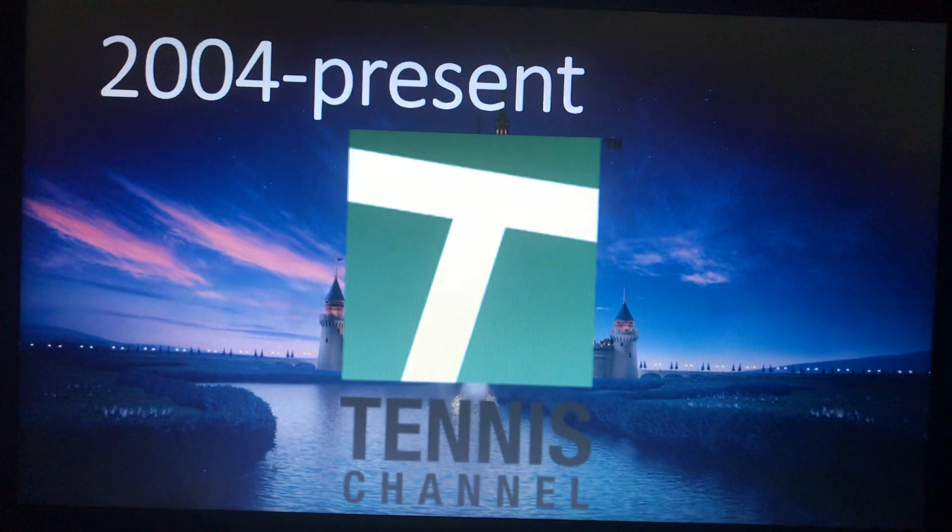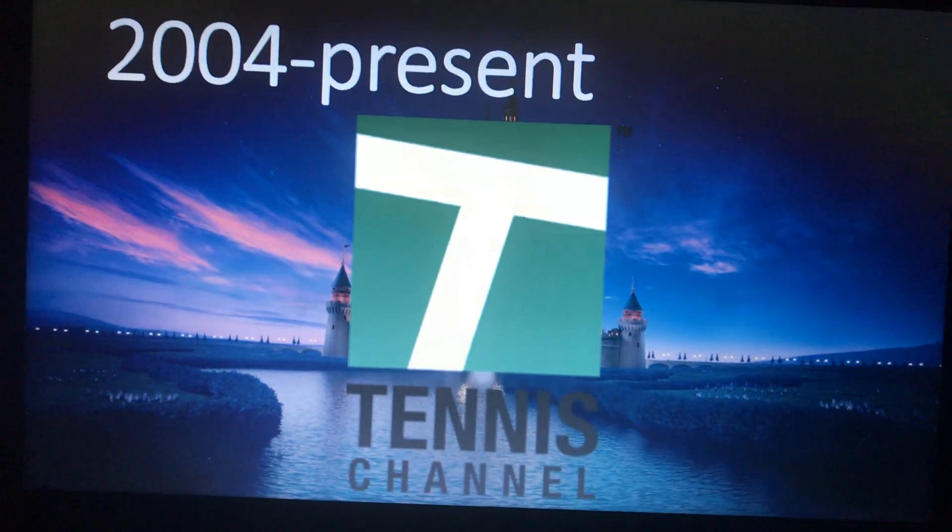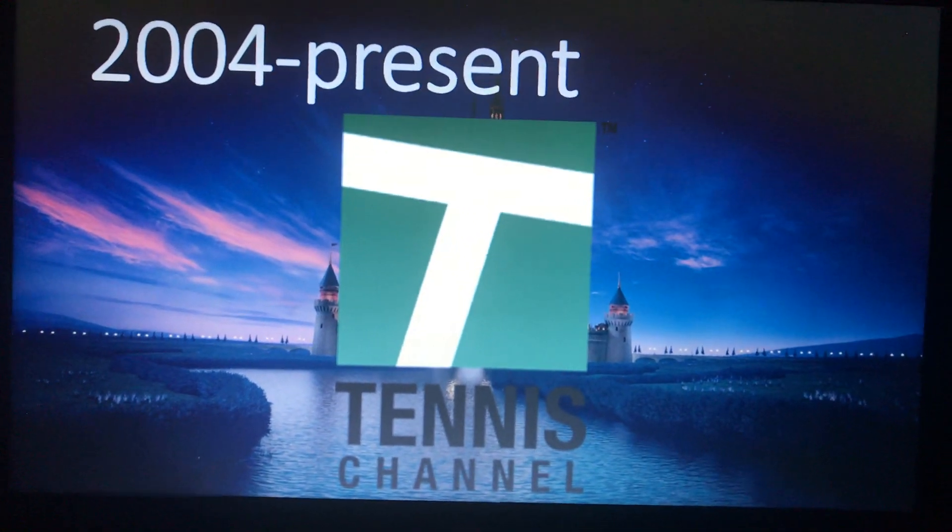And finally, for the Tennis Channel logo, we just have a green square with the letter T inside, white text underneath it with the word 'Tennis,' and 'Channel' in black text. And that's it. Nothing else to note here.